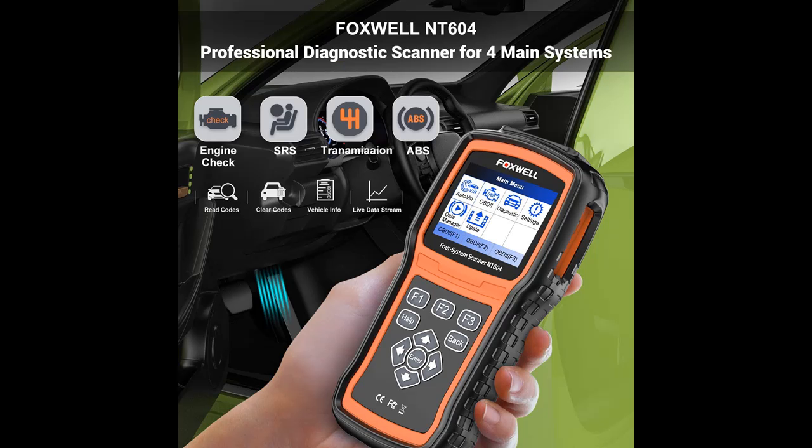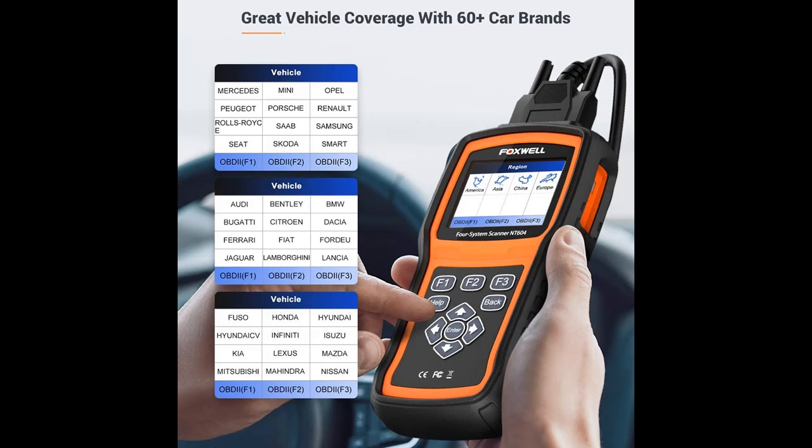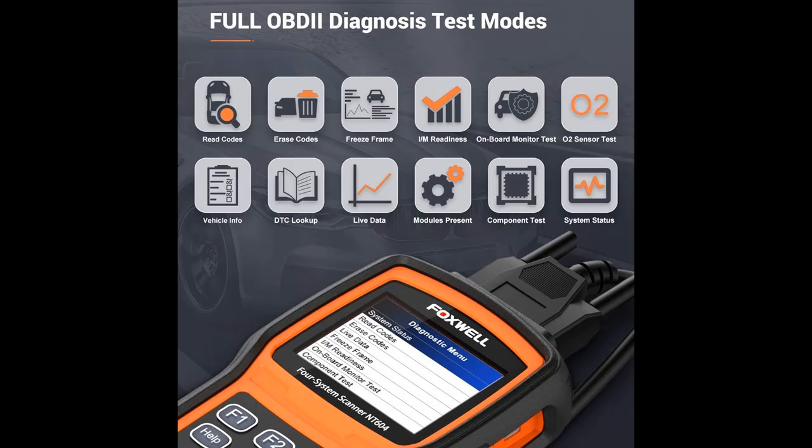Showing various live data streams in one graph, the NT604 auto-scanner offers a rapid and visual presentation for the diagnostic process. Moreover, the automotive diagnostic scanner will record the diagnostic data in Data Manager, enabling you to review it at any time and print a diagnostic report if needed.